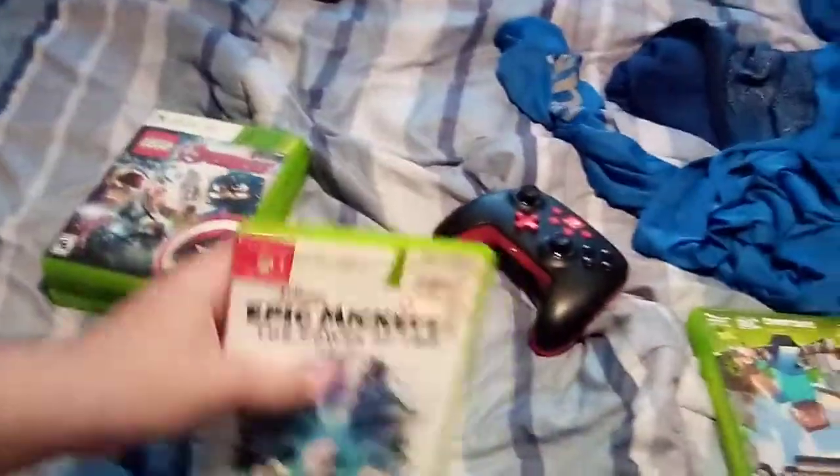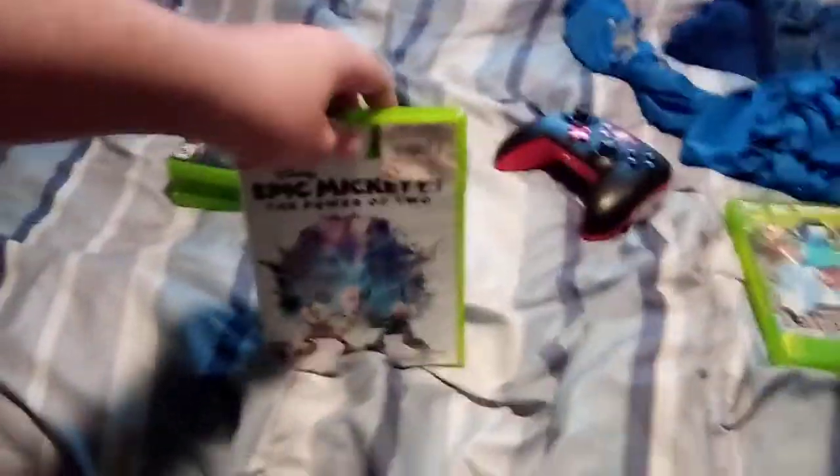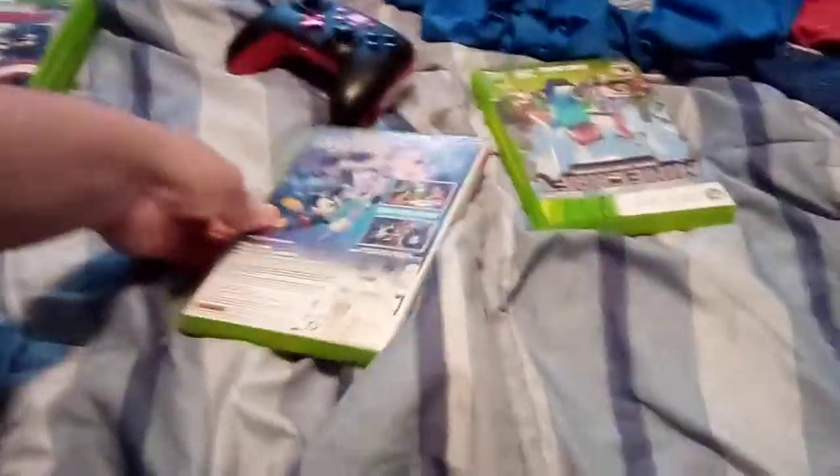Next one is Epic Mickey 2. Here's the front, the side, and the back. Here's the disc.